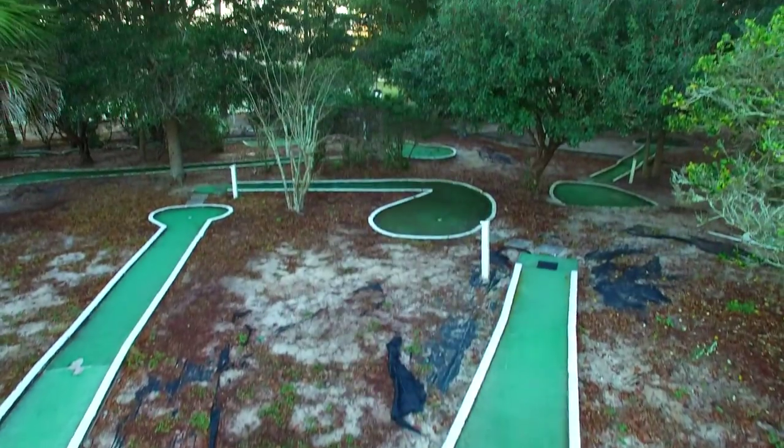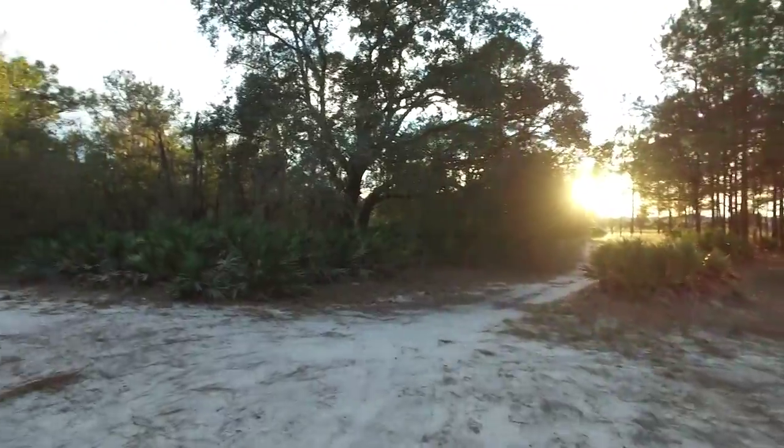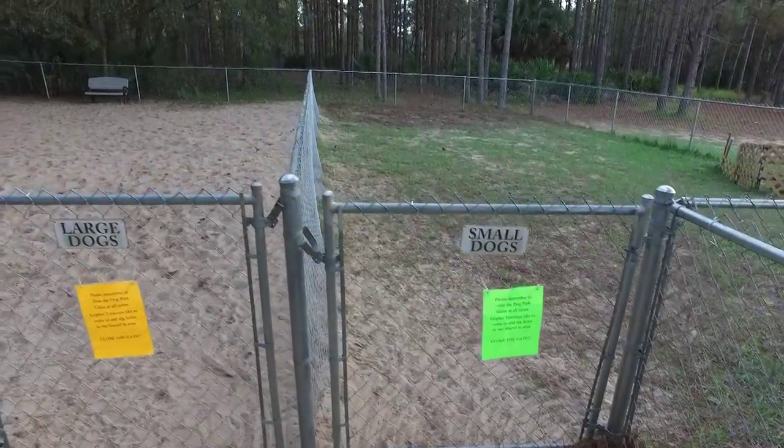They also have miniature golf, giant chess and checkers, nature trails great for walking, and a fenced dog park area.